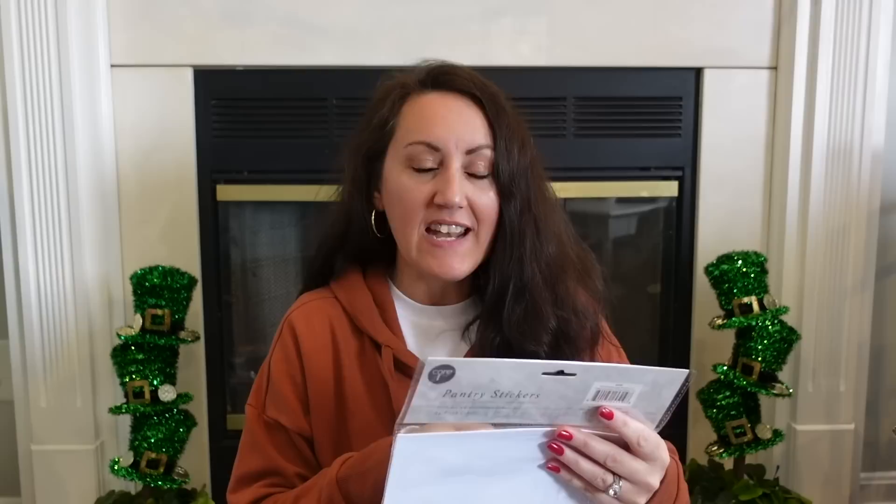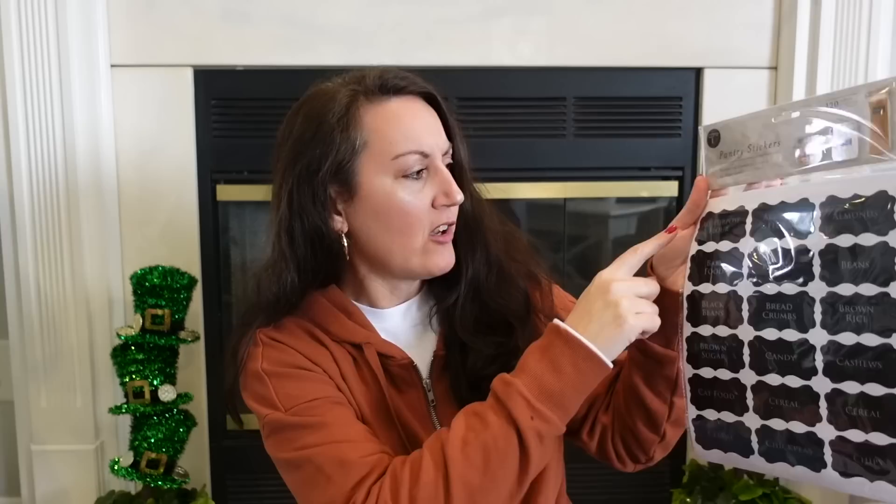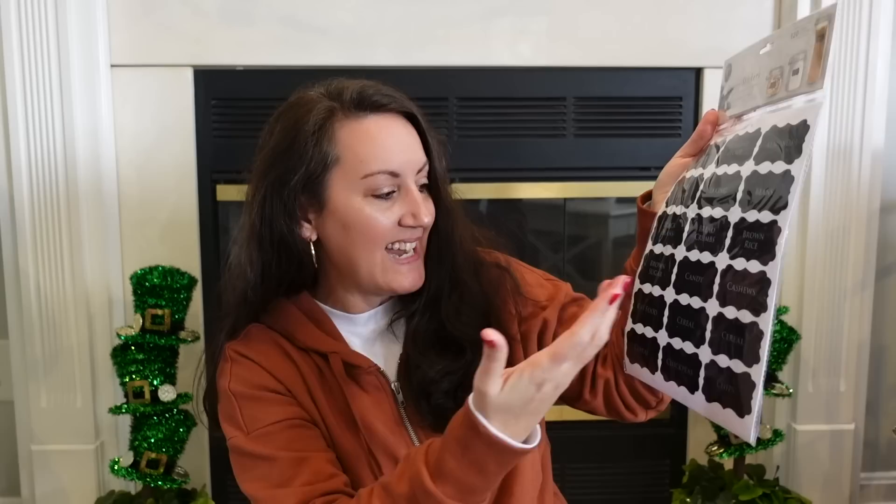Also hanging in the kitchen stuff: Core brand pantry stickers. You get 120 labels — 96 container labels and 24 blank labels — and it comes with a chalk marker. Some are already labeled: all-purpose flour, baby food, black beans, brown sugar, candy, cereal, cat food, chickpeas. Like, all of these already labeled for you. And you get 24 blank ones so you can write whatever you have. I thought this was a great find — you get 120 for $1.25.